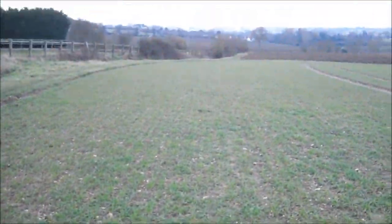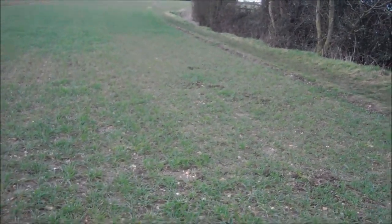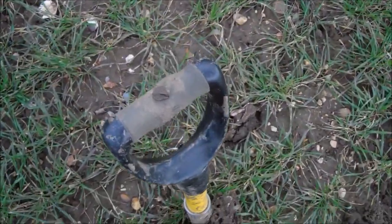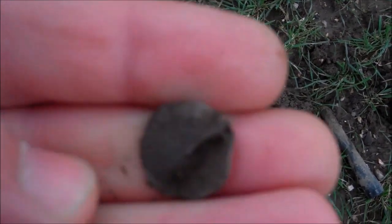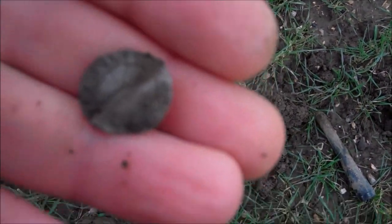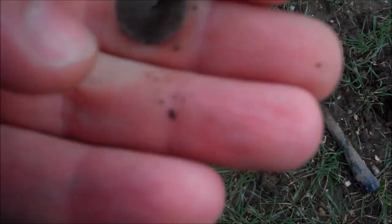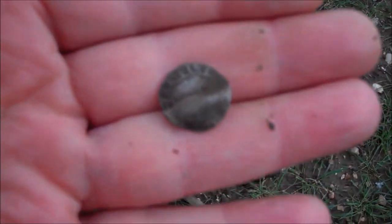I've been going up and down this footpath here, and to say it is trashy is an understatement - it's absolutely chocker full of foil, shotgun cartridges, and hammer coins. It's a bit knackered, got a bit of a split in it, but it's a hammy - another one for the collection. Looks like an Elizabeth Penny to me. In fact I think I can see 'Cina', so yes - another little Lizzie Penny, or maybe even a half groat. Not sure, need to clean it up. Lovely, another hammer for the collection.